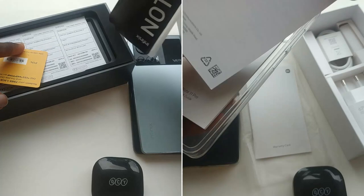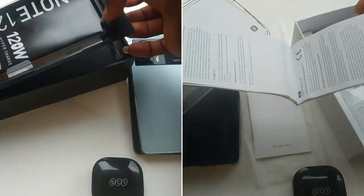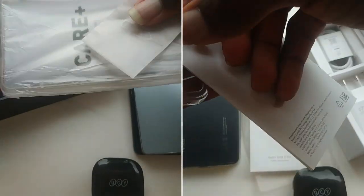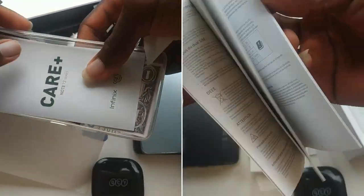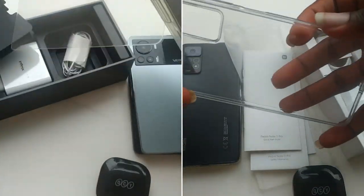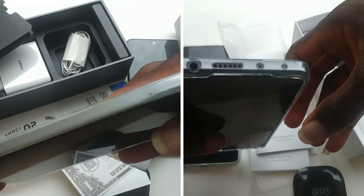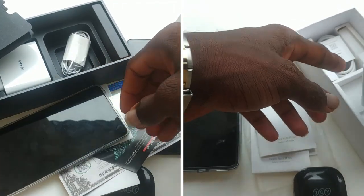The Infinix Note 12 VIP also comes with its 120W charging brick — this is a brick I'll probably keep talking about in this video. I was really impressed. It also has a screen protector in the box, so when you buy this phone, you get something to protect your screen. I believe they added this screen protector because the Gorilla Glass protection version was never clearly stated, and it's likely nothing more than a basic version — so it's not the best, but at least it's there.